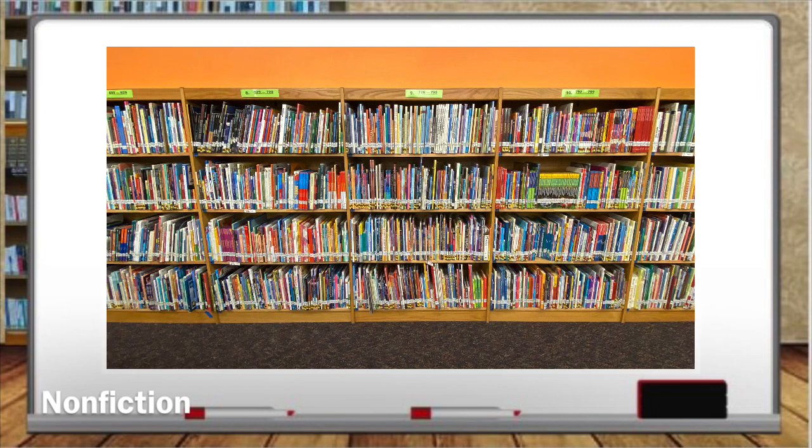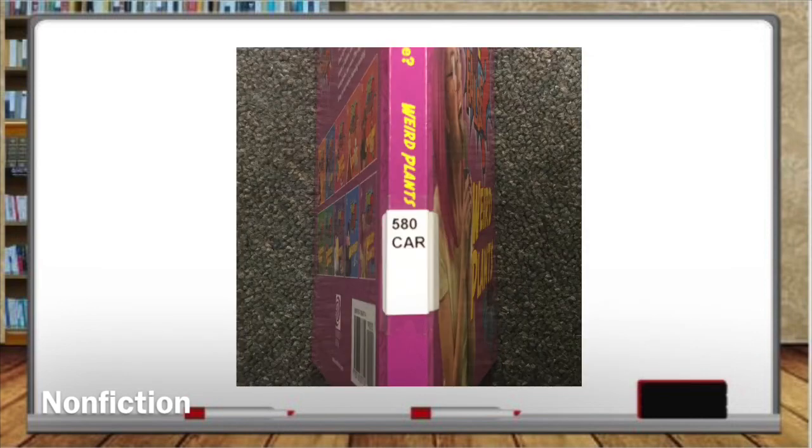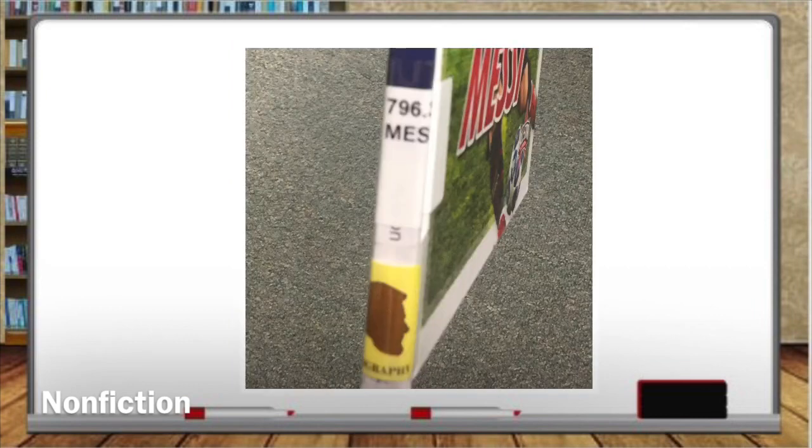Our non-fiction section carries anything from math, to sports, to robot science, to animals, to even this student favorite series, True or False. Non-fiction call numbers have the Dewey Decimal number on the top, and like our other books, the first three letters of the author's last name underneath, unless it is a biography. Then it would have the subject's last name instead of the first three letters of the author's last name, like this book about Lionel Messi. They also usually have a biography genre sticker on the label.